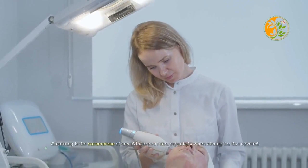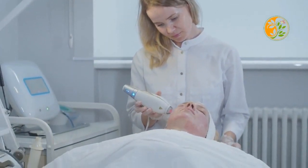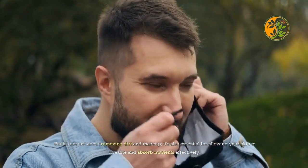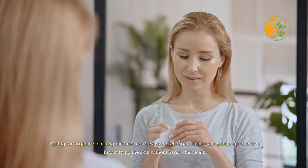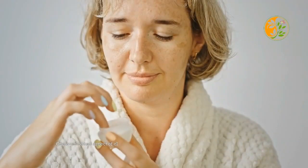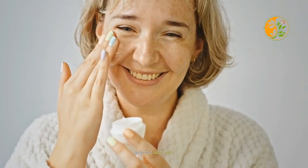Cleansing is the cornerstone of any skincare routine, especially when aiming for that coveted glowing skin. It's not just about removing dirt and makeup — it's also essential for allowing your skin to breathe and absorb nutrients effectively. Opting for organic cleansing methods can be a game-changer, as they are gentle yet effective in purifying the skin without harsh chemicals.